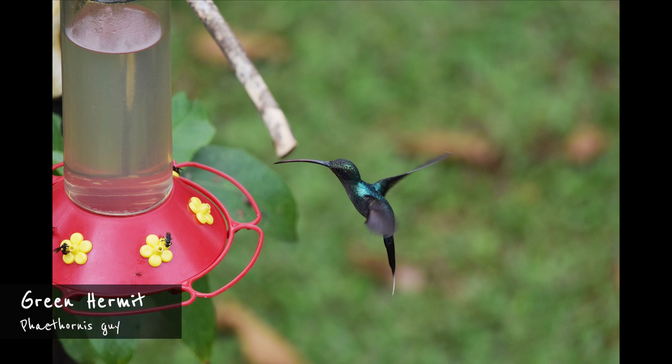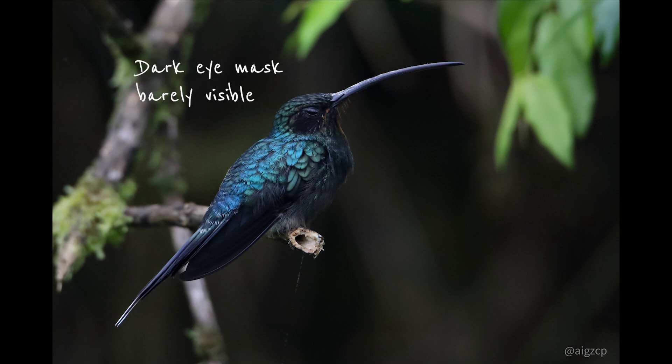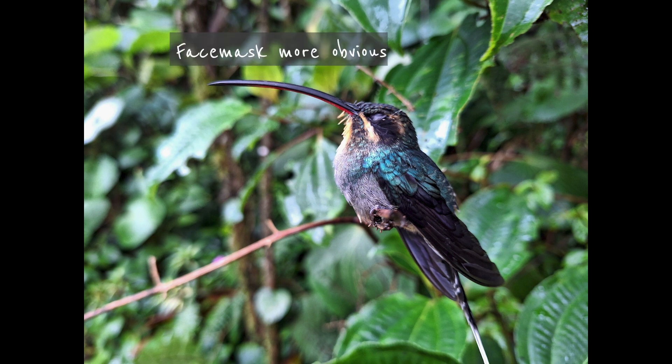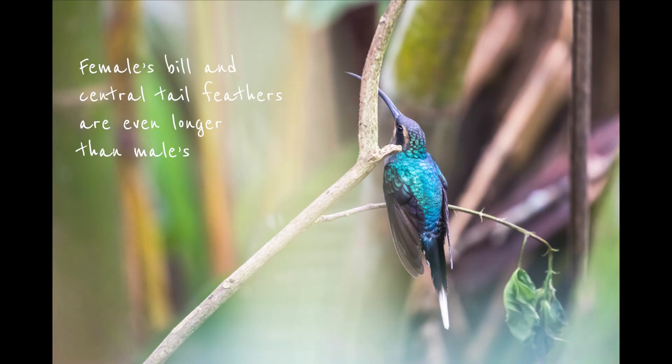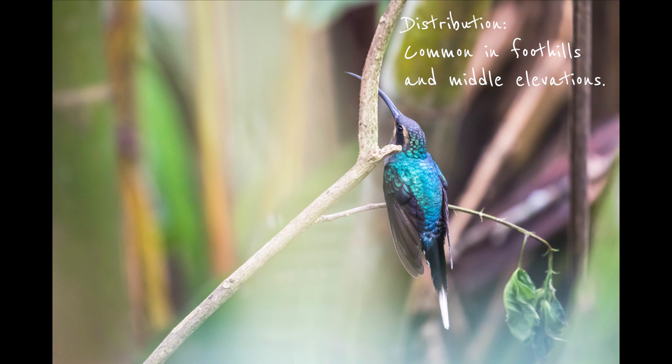The only slightly smaller green hermit is unique among the hermit hummingbirds in two ways. Its plumage isn't drab brown, but rather a shining green. It's also the only hermit hummingbird species with gender dimorphism. The male is bluish green with a darker eye mask that's barely visible, and its white central tail feathers protrude beyond the rest of the tail. The female is more distinctly patterned — the face mask is more obvious and the pale underparts contrast with the bluish green back. Its bill and central tail feathers are even longer than the male's. The green hermit is rather common in foothills and middle elevations.